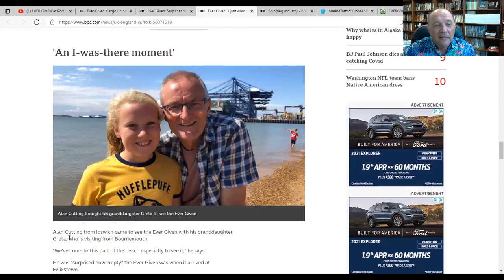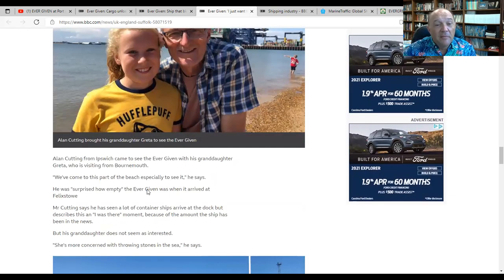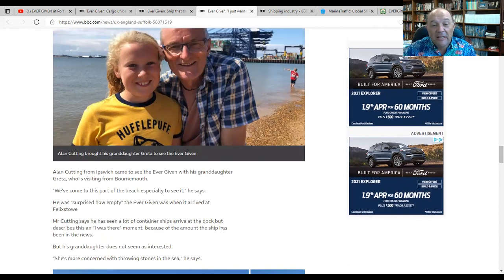I love this one right here. Alan Cutting from Ipswich came to see the Ever Given with his granddaughter, Greta, who is visiting from Bournemouth. We've come down to this part of the beach especially to see it. He was surprised how empty the Ever Given was when it arrived. He's seen a lot of container ships arrive at the dock, but describes this as an 'I was there' moment because of the amount the ship has been in the news. But his granddaughter does not seem as interested — she's more concerned with throwing stones in the sea, he says.